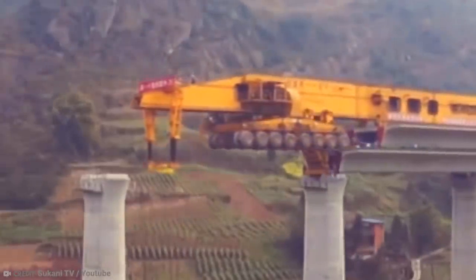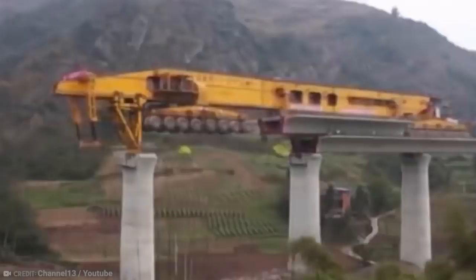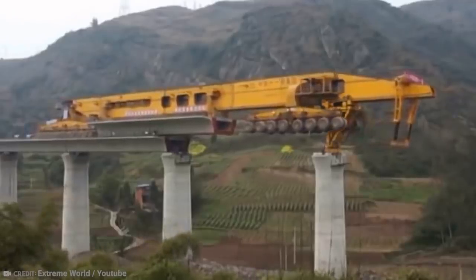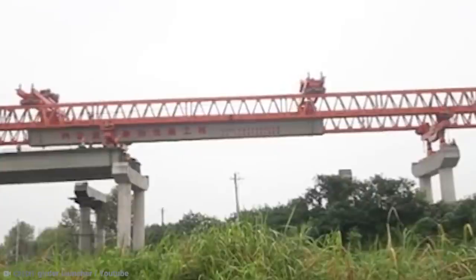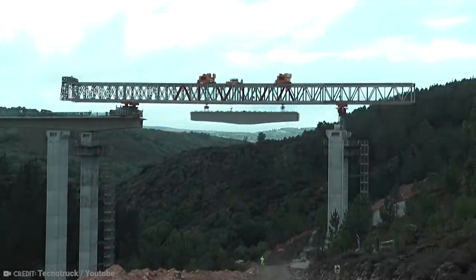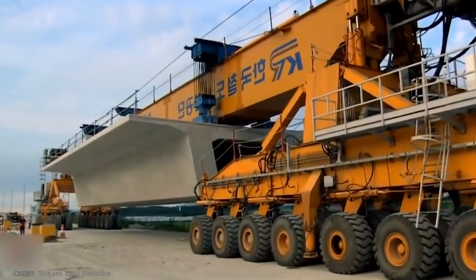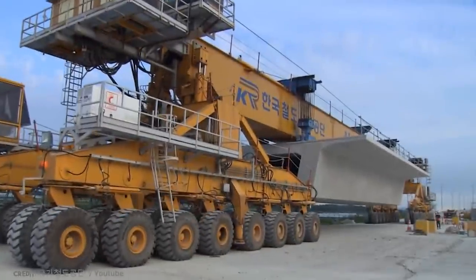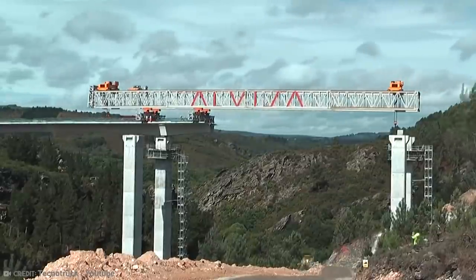It runs on rail tracks or on wheels, and it carries the piece of bridge with it. Once it has stopped, it sets down a foot on top of one of the pillars and then begins to extend to the next pillar, setting down another foot. Next, it moves the piece forward and drops it into place, before folding back together and reversing to go pick up the next piece. This Chinese launching gantry is known as the Iron Monster, and although it can only travel at 3 miles per hour, it has vastly increased the speed and efficiency of bridge construction in China.